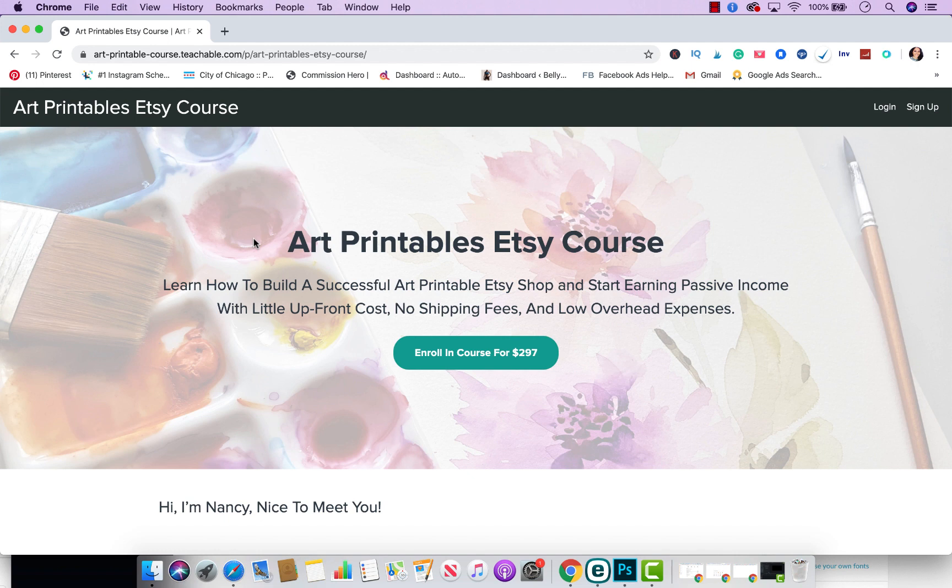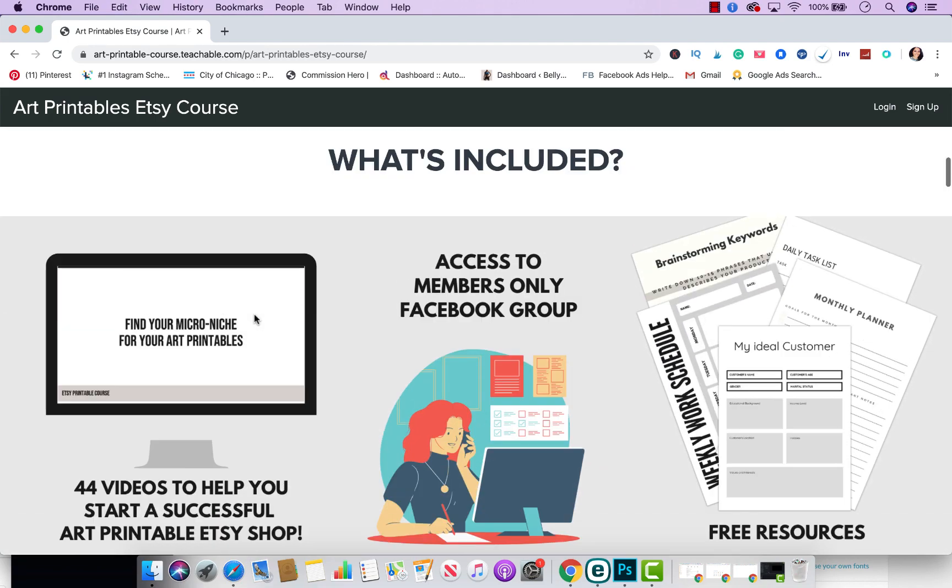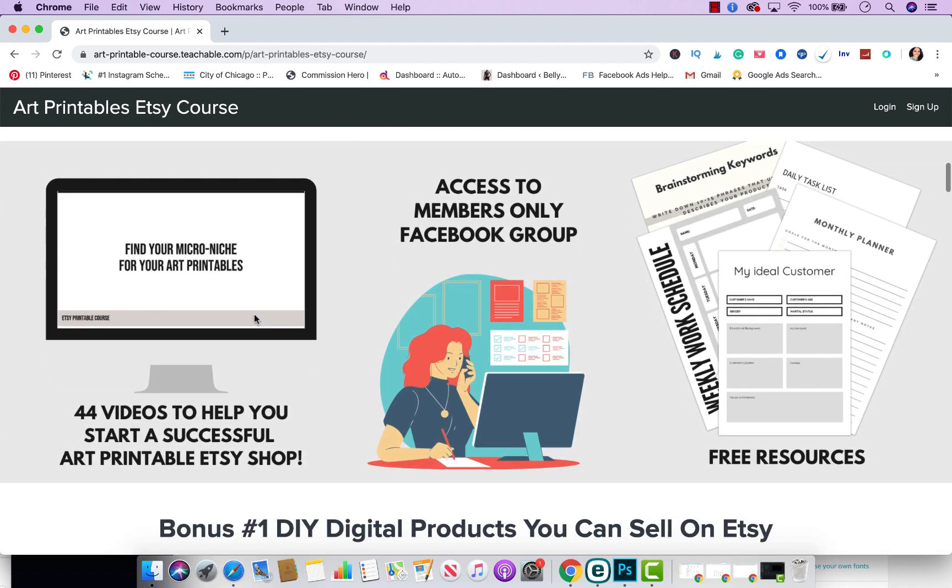At the current moment, when you join you'll have access to me 24/7 in the members-only Facebook group. You will also have access to 44 videos to help you start a successful Etsy printable shop, plus additional resources and worksheets that you can use to grow your business. The 44 videos are going to help you learn how to build an impactful Etsy business that will earn you steady passive income.